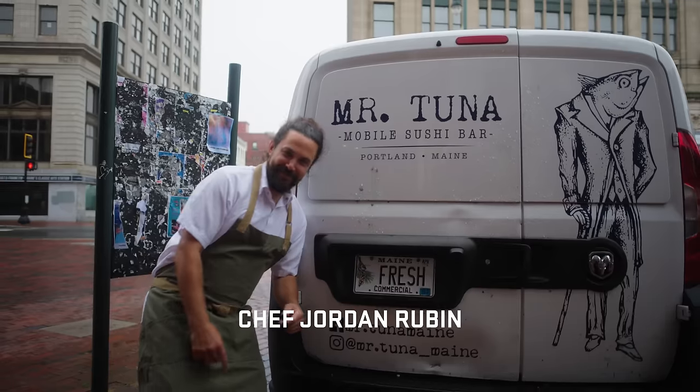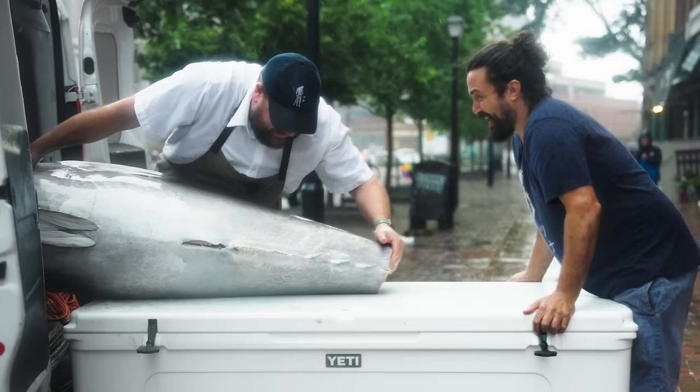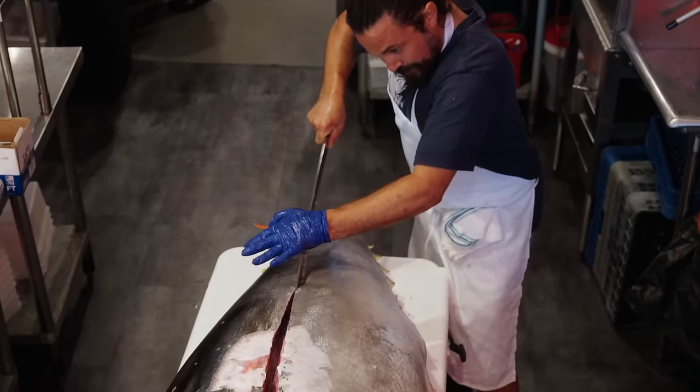I'm Jordan Rubin, the chef and owner of Mr. Tuna in Portland, Maine, and we're going to show you the bluefin tuna from the boat to the hand roll.